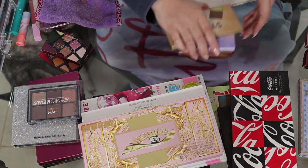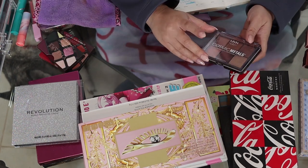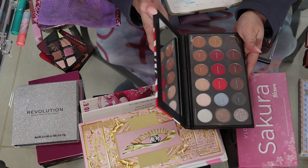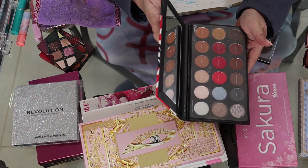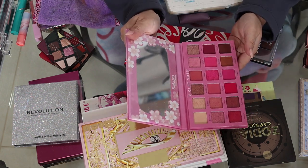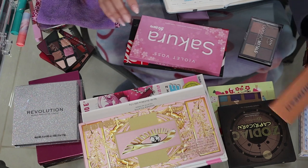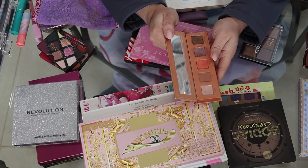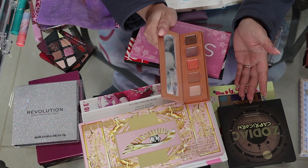Now the big heavy hitter — eyeshadow palettes. I have the NYX Cosmic Metals palette, the Coca-Cola by Morphe palette which I did a whole collection video on and love, the Violet Boss Sakura Blossom pink palette my boyfriend got for me, and the Urban Decay Light Beam eyeshadow palette that I've had for years and years. I used to hate warm tones on my eyes but I finally learned how to make them work for my skin tone.